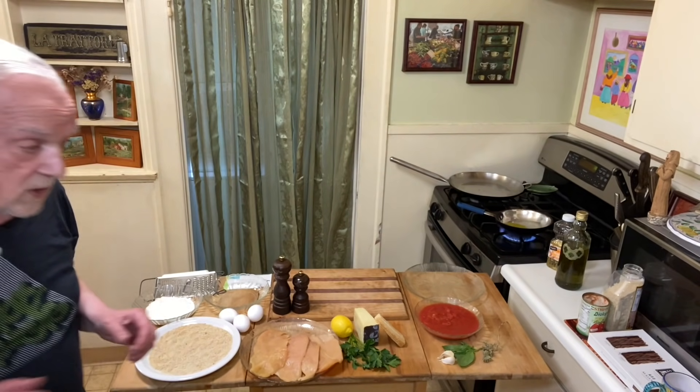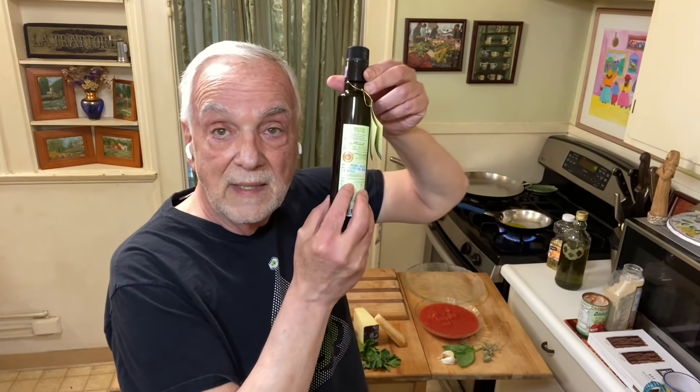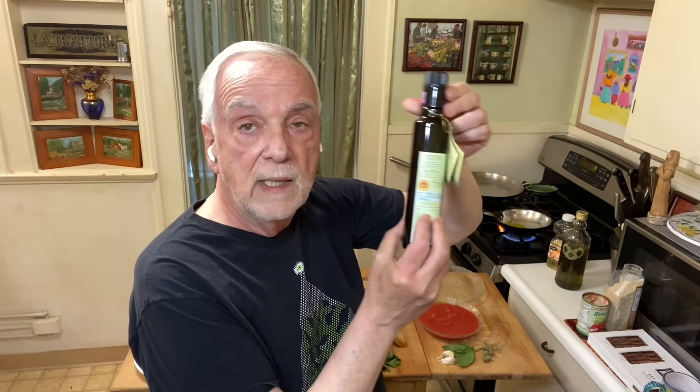I noticed on the back of the bottle, they number every bottle. This one's number 20 out of 328 — so I guess that's what they made in this size. I got one of the first ones.